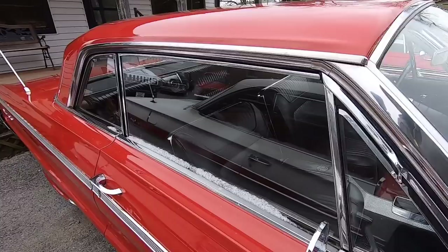Next to that we got another '64 Impala — this one's getting ready to pop up on the website as well. Haven't done any videos on it yet. I believe this is the true SS — this is a manual car here.